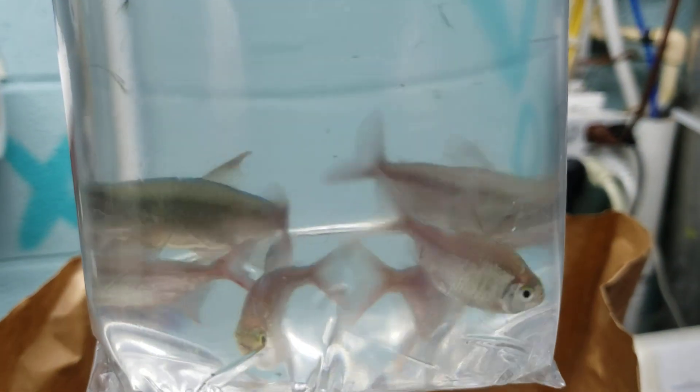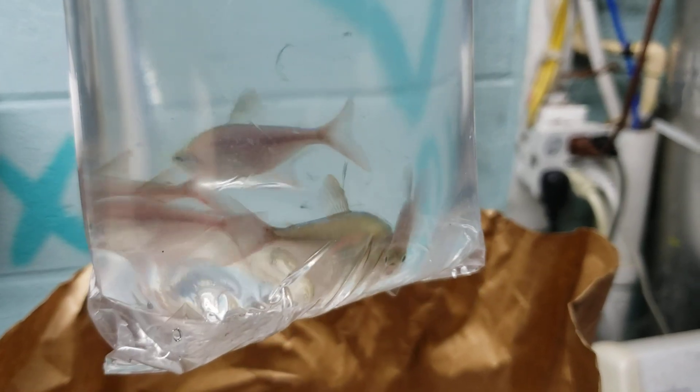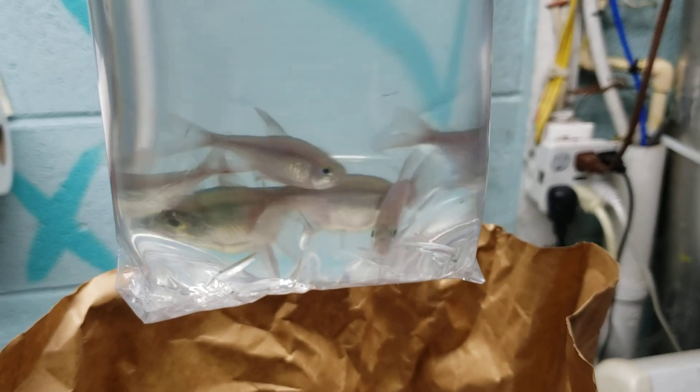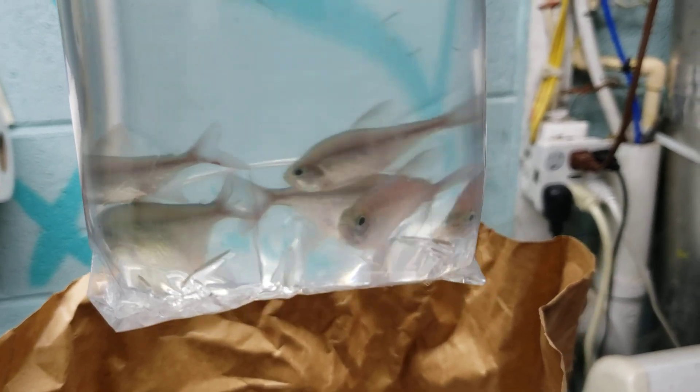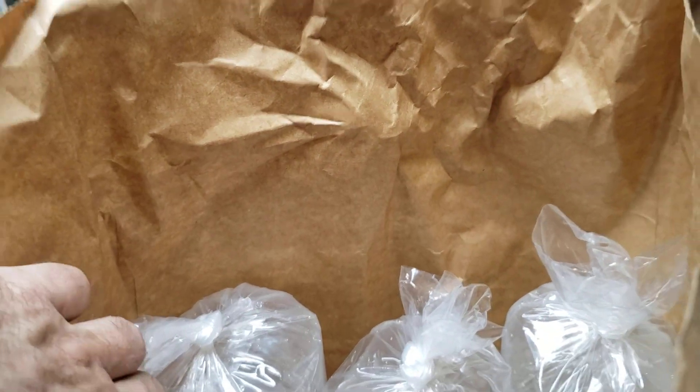I also got blue and red Colombian tetras. I'm not 100% sure where these are going to go yet. Beautiful fish — can't wait to see those color back up.